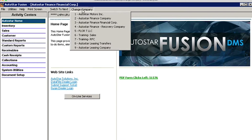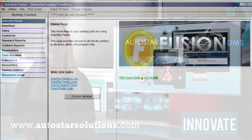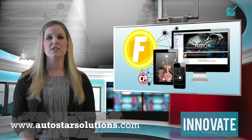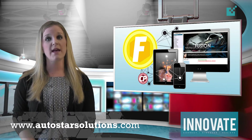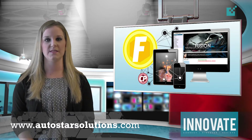To access this new functionality, simply click on the Change Company button in the top menu bar of any screen inside Fusion and then select the company that you want to switch to from the drop-down menu. This feature is available right now and is just one of many new updates that we've been working on to ensure a more streamlined and efficient workflow within the system.